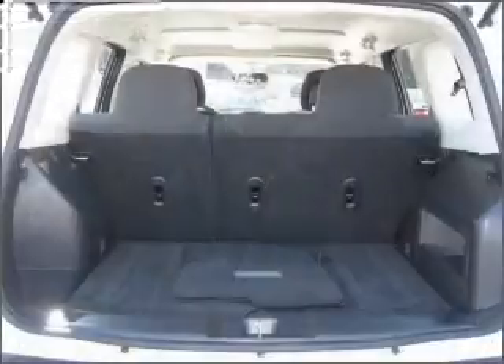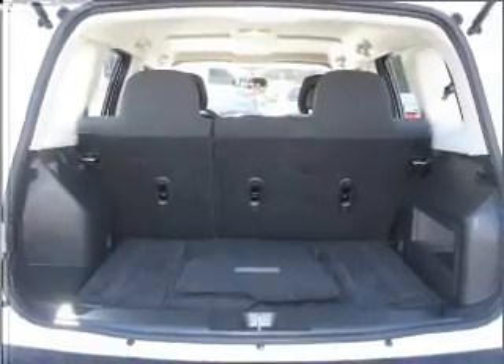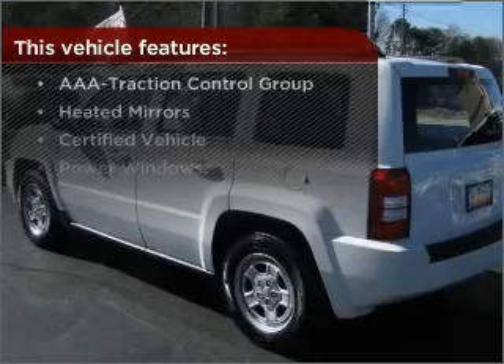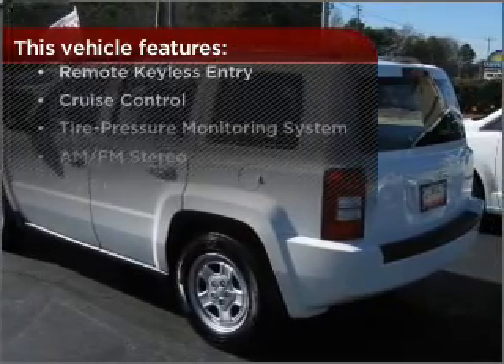Get the most from your music with a premium sound system. Fumble your keys no more with the convenience of keyless entry. Drive safer and more fuel-efficiently with cruise control. Enjoy the ability to tilt your steering wheel to a comfortable angle. With these additional features, these wheels will make an ordinary drive seem extraordinary.